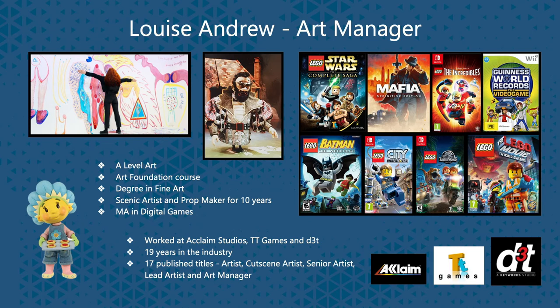Hi, I'm Louise and I'm the art manager at D3T. I did A-level art, then an art foundation course and then a degree in fine art. I then went and worked as a scenic artist, working in film, TV and theatre doing scenic art and prop making for 10 years.